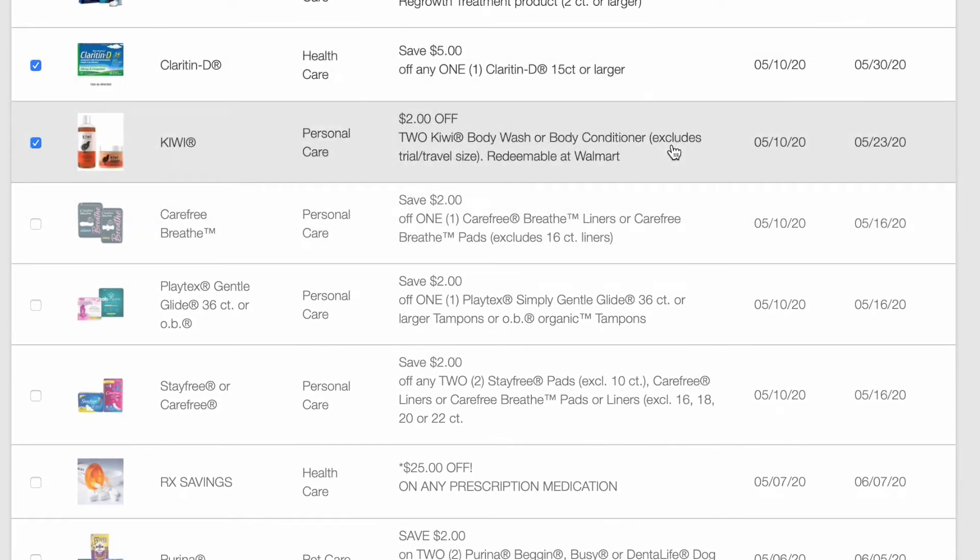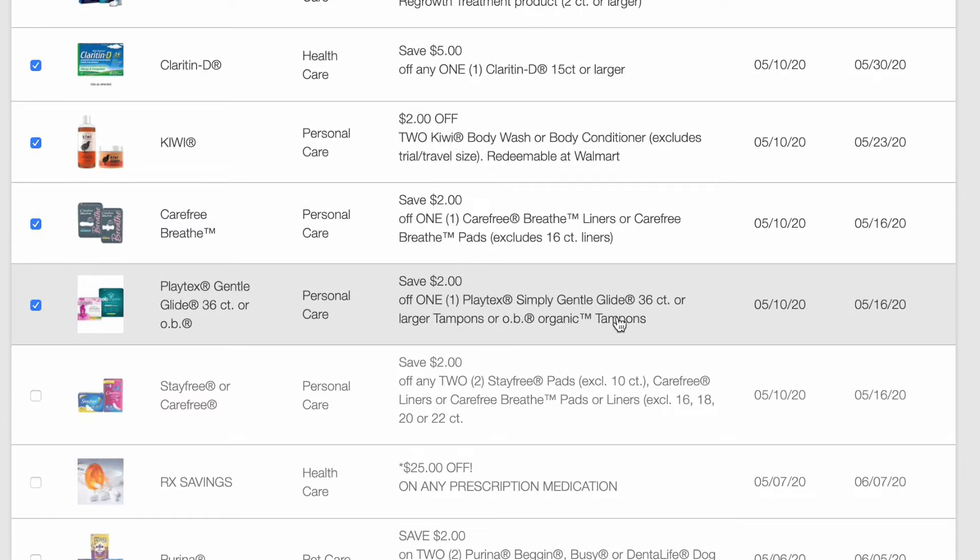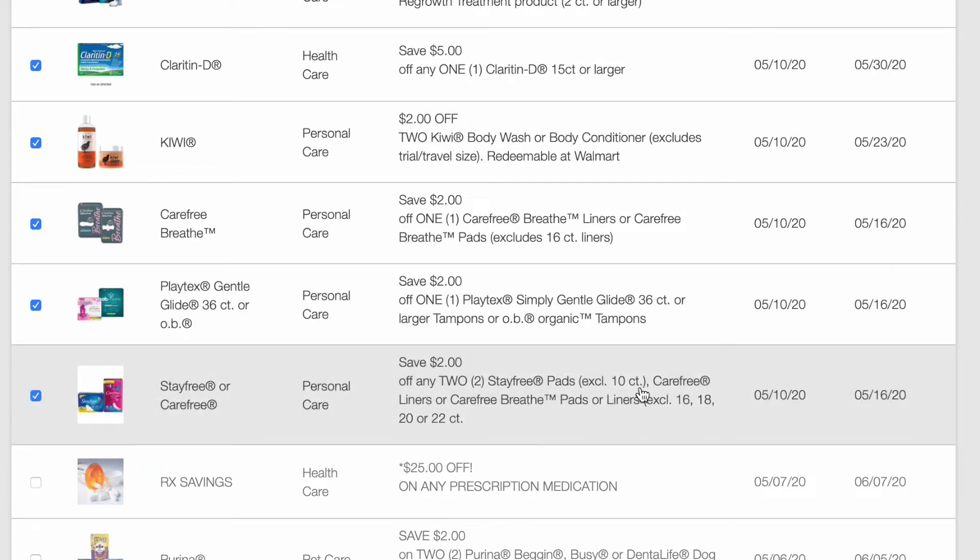$2 off of any two Kiwi body wash or body conditioner — whatever body conditioner is. $2 off of the Carefree Breathe liners or the Carefree Breathe pads. $2 off of a Playtex Simply Gentle Glide 36 count or larger or OB Organic tampons. $2 off Stayfree pads, Carefree liners, or Carefree Breathe pads or liners.